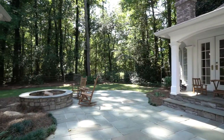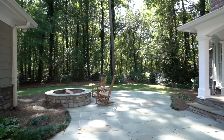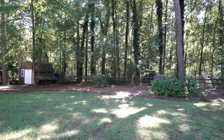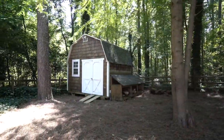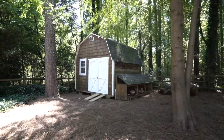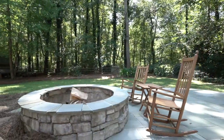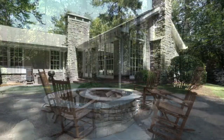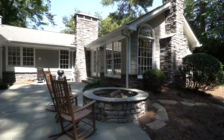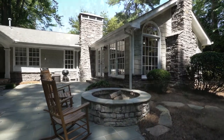Now for that gorgeous backyard — we are fully fenced in. We actually have a shed for extra storage and wood, which brings us to our fire pit. It's enormous. It's stacked stone so it matches the house perfectly, and it just gives us that sense of peace and quiet in this backyard.